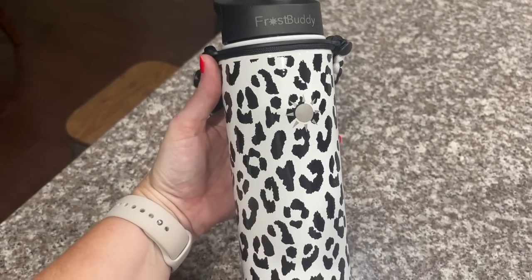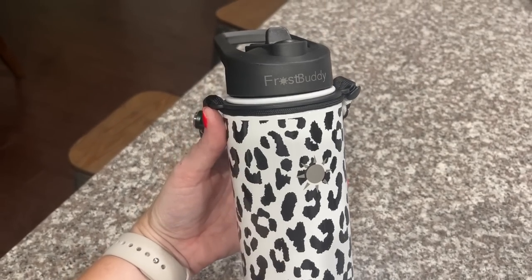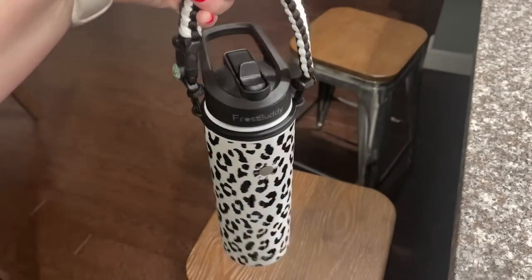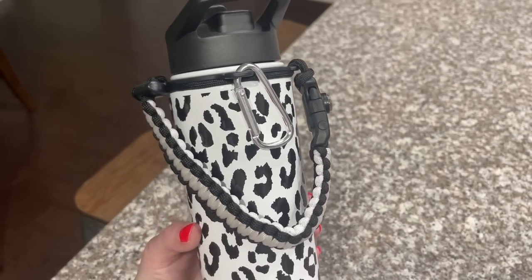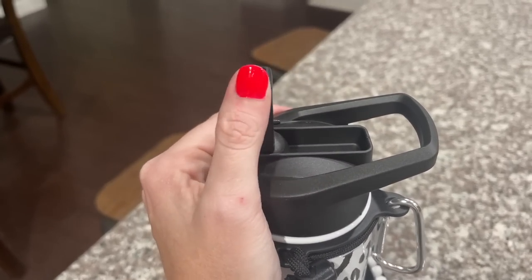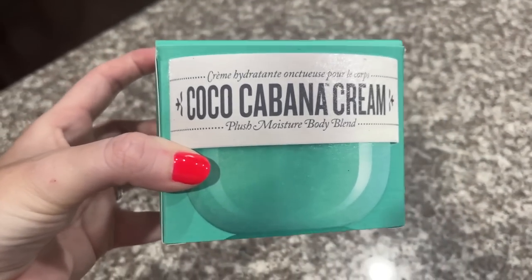I also got another water bottle — I know, I don't need any more cups, but I am decluttering. I really wanted one I could carry since me and Alex have been working out more. I can take this on the go and it's just a lot easier. It has a straw and everything. I'll link it. Of course I love the leopard print.